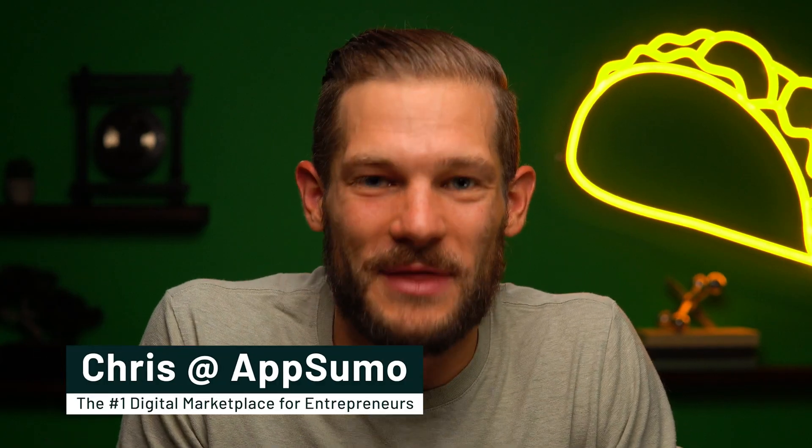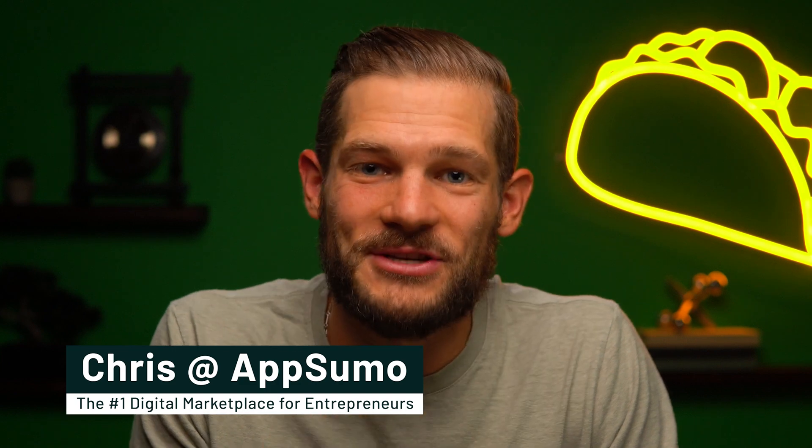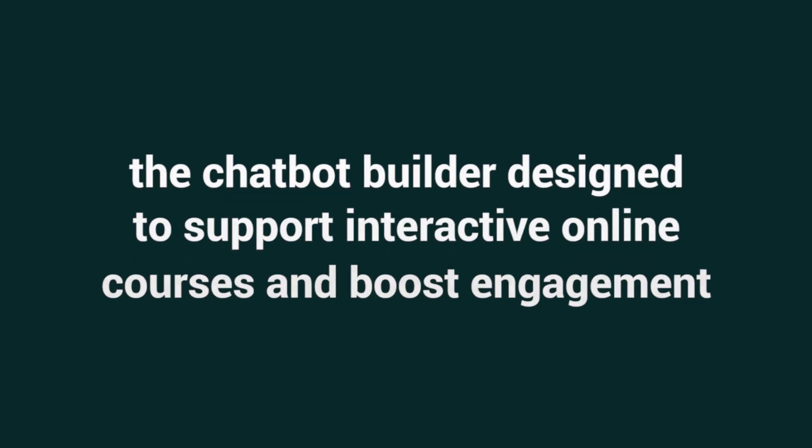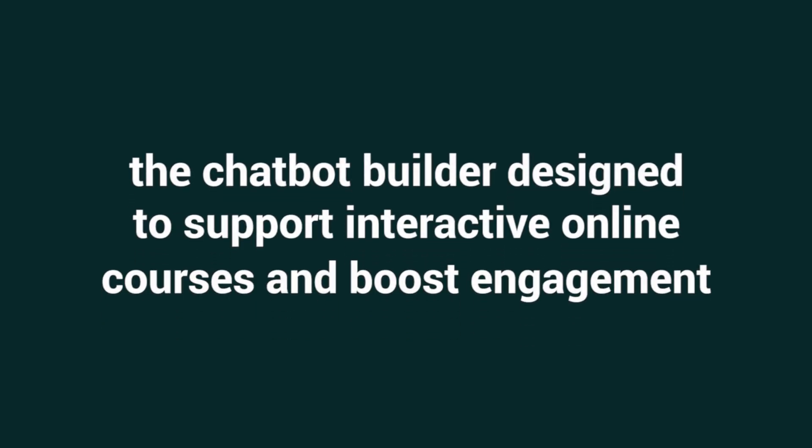What's popping Sumo links? It's Chris here with AppSumo, the number one digital marketplace for course creators, educators, and coaches. Today, I am super pumped to be telling you about WinWinBot, the chatbot builder designed to support interactive online courses and boost engagement. But before we dive in, do me one quick favor and hit that subscribe button so you never miss out on another one of our awesome deals.